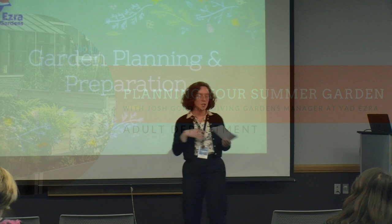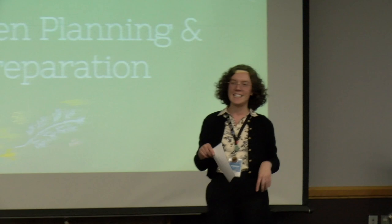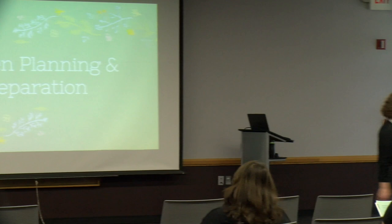Hello, thank you all so much for coming today. We have a presentation about how to plan your summer garden. Our presenter and garden expert today is Josh Gordon, the Giving Gardens manager at Yad Ezra. Yad Ezra opened its doors in 1990 to provide kosher food to vulnerable Jewish families in southeast Michigan. The Giving Gardens and its educators strive to educate the community about farm-to-table food and other resources to encourage people to eat more fresh produce and be more self-sufficient.